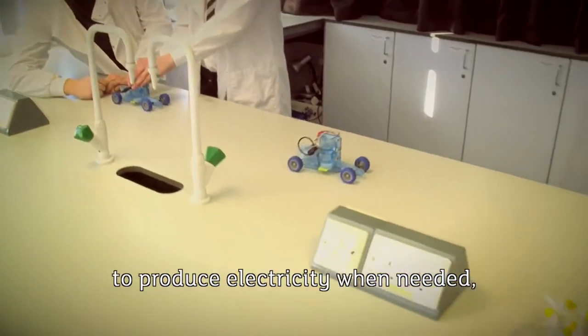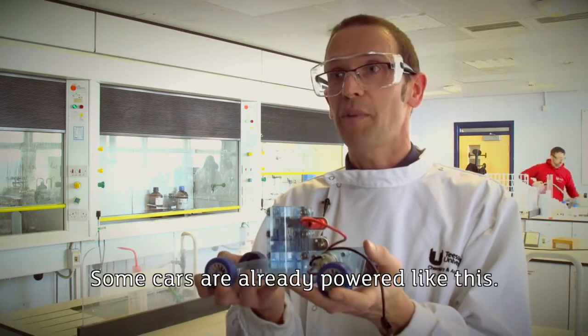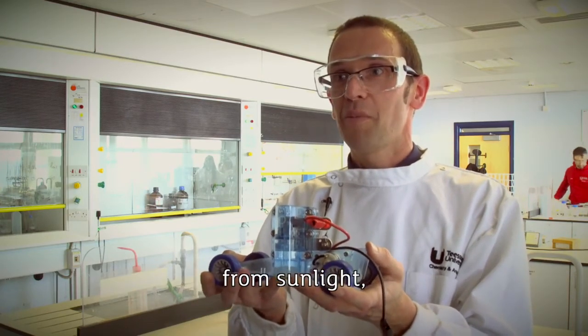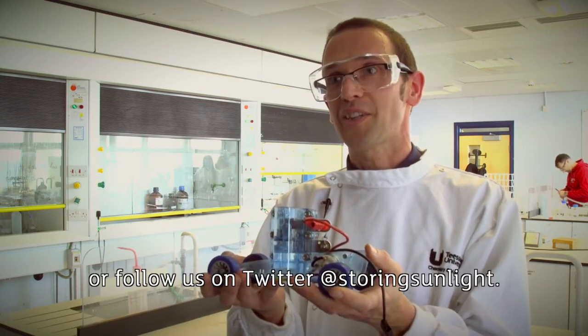Hydrogen can be stored and used to produce electricity when needed using devices called fuel cells. Some cars are already powered like this. If you'd like to find out more about producing hydrogen from sunlight, please join us at the Royal Society Summer Exhibition or follow us on Twitter at StoringSunlight.